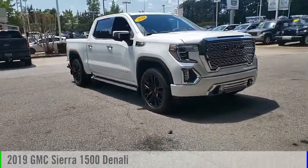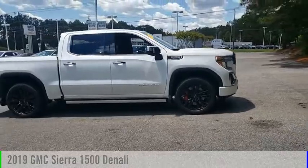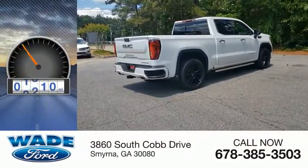You are going to love the 2019 Sierra 1500. This vehicle is powered by a 4-wheel drive, 8-cylinder, 6.2-liter engine. This vehicle has less than 2,000 miles.